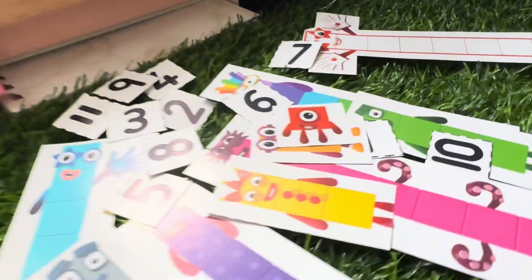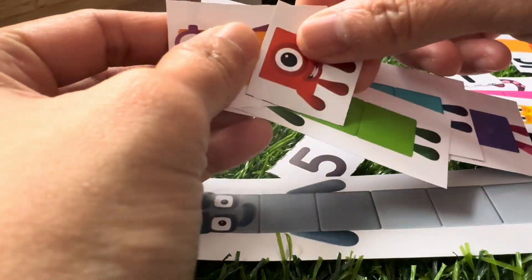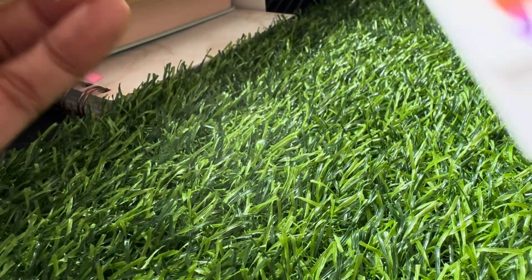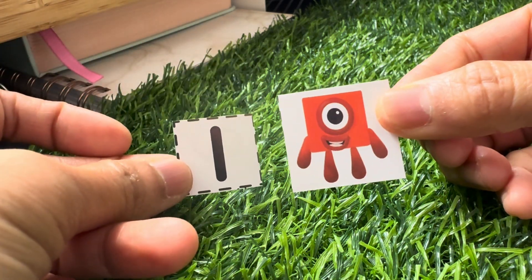And here it is — here are the number blocks 1 to 10. Let's arrange them in ascending order. And here they are! Let's start counting. Can you count with me? Let's start: one...